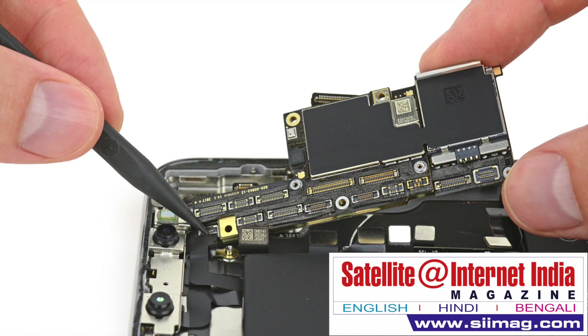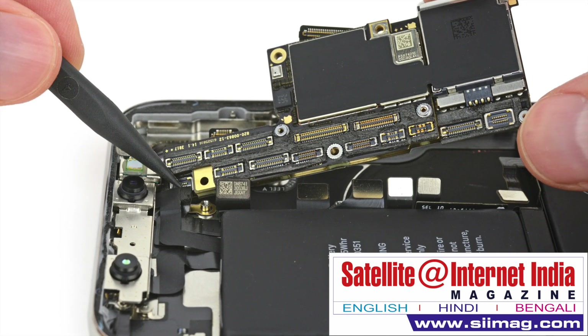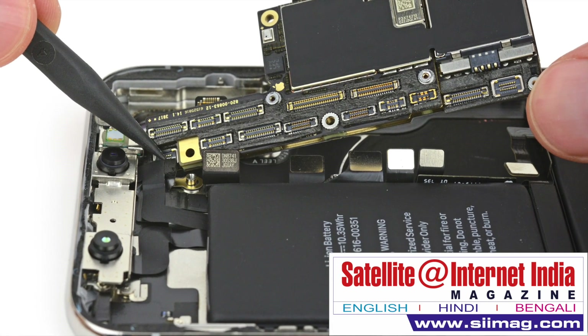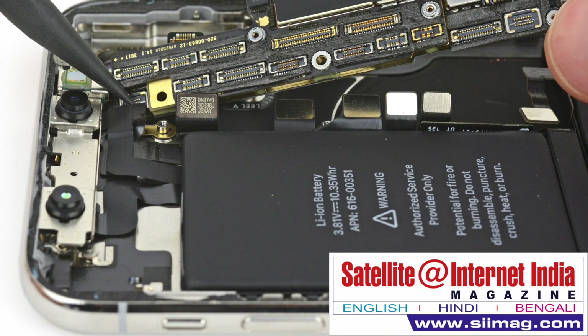The Broadcom chip also uses information embedded in the phase of the carrier signal to improve accuracy. Although there are advanced systems that use L5 on the market now, these are generally for industrial purposes, such as oil and gas exploration.